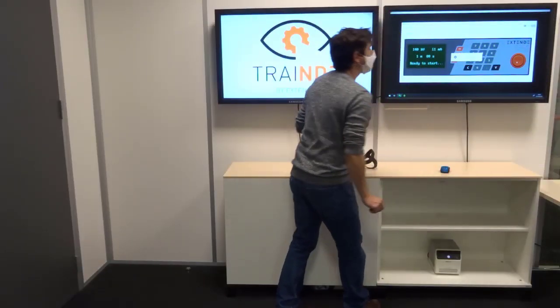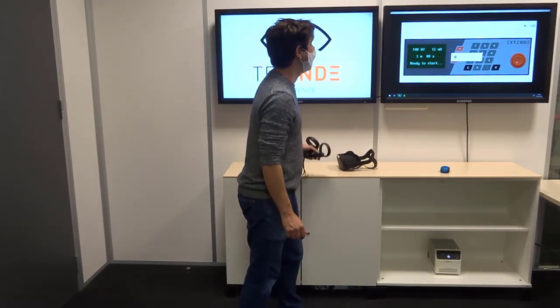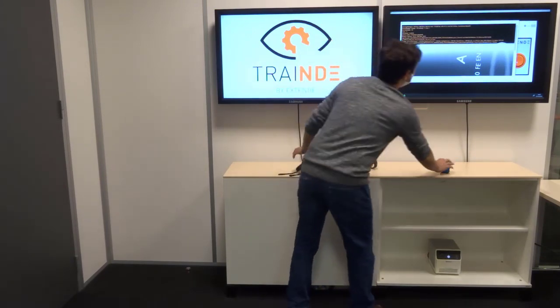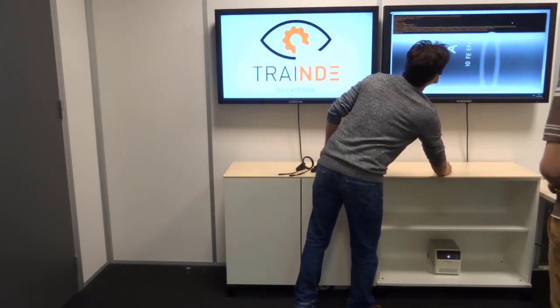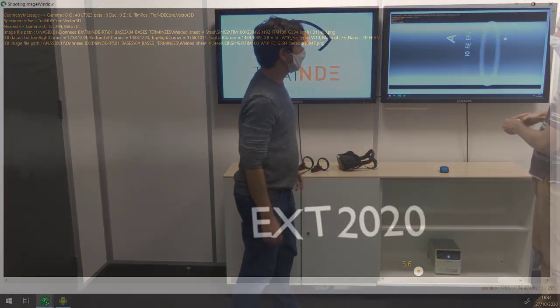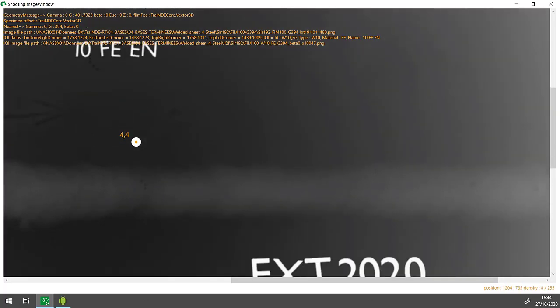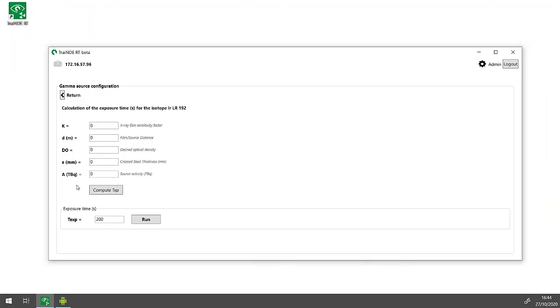Once the parameters are keyed in, TrainD-RT will display the corresponding RT image from a bank of thousands of results stored on the computer. All these images are generated upstream by Extend through simulation. The optical density is displayed on the image to validate the input parameters or not. You can now analyze your result or go for another shot by changing the settings.